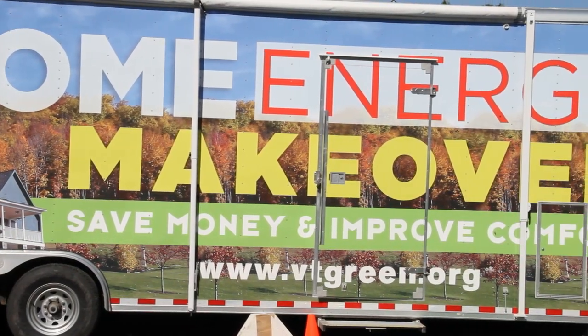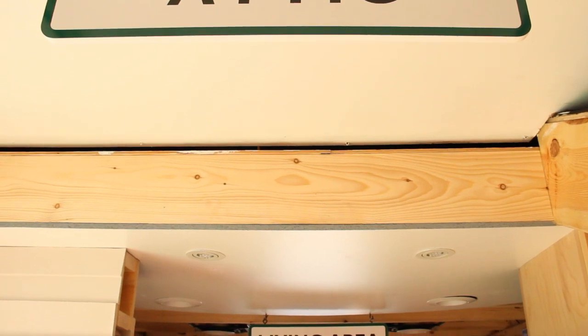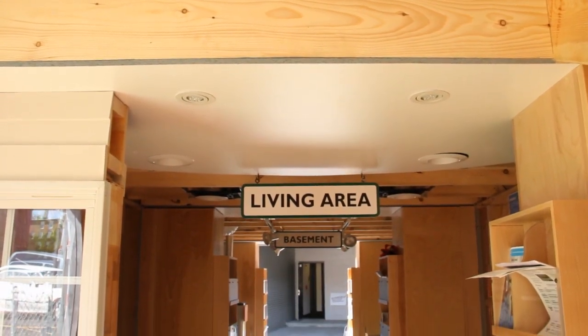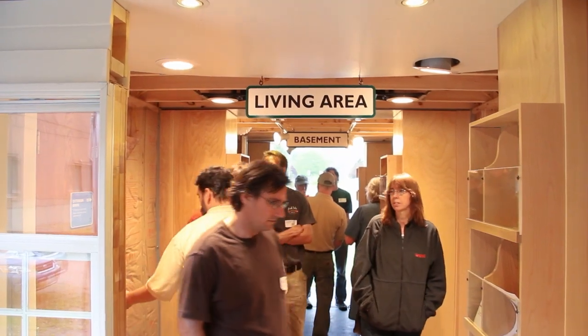The concept behind the trailer was to provide homeowners an example of what's going on in your own home. The exhibit points out problems in common construction. Whether it be in the basement or the living area or in the attic, the trailer is everybody's home.